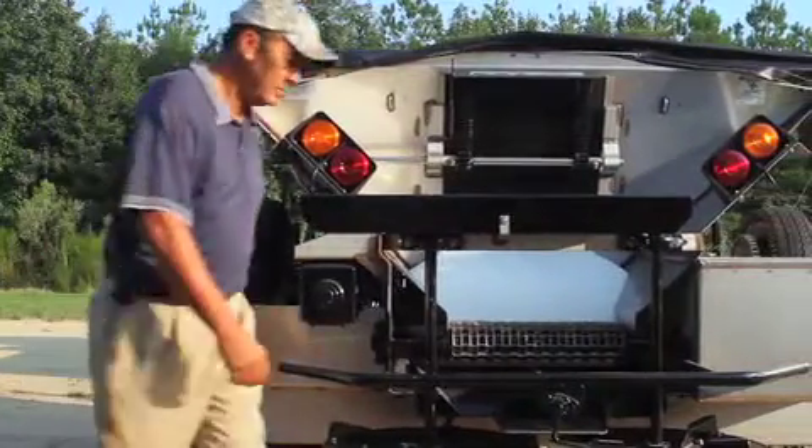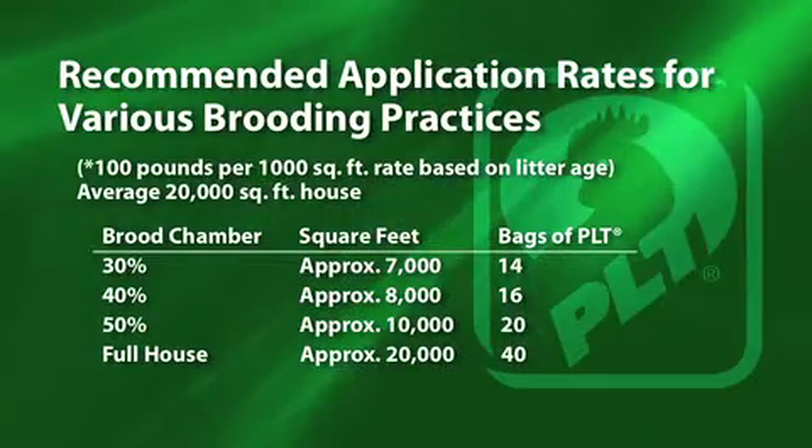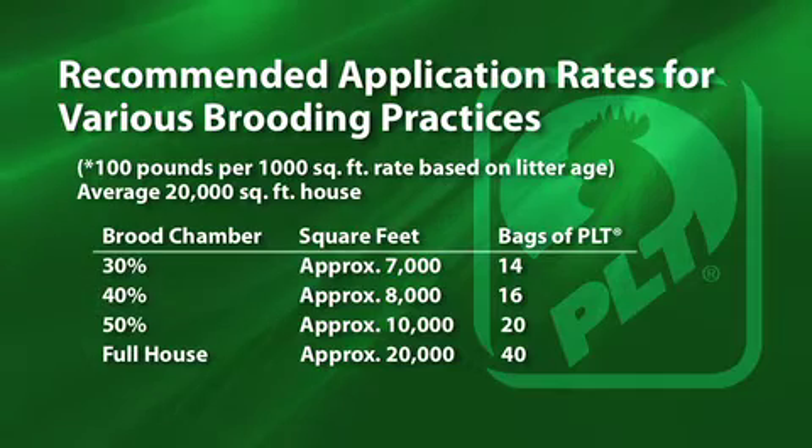We suggest wearing goggles with side protection, a dust mask, and gloves. Boots, long pants with the leg covering the boot, and a long sleeve shirt are also a good idea. The PLT application rate for litter less than one year old is 75 to 100 pounds per 1,000 square feet of floor space.